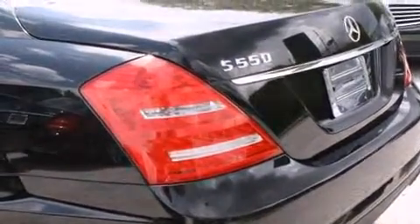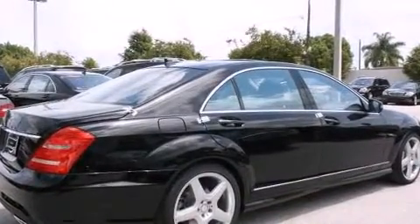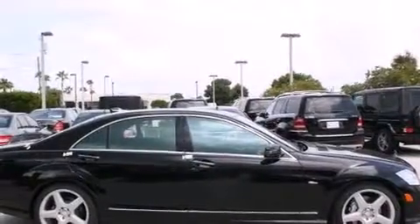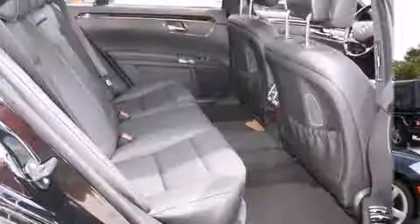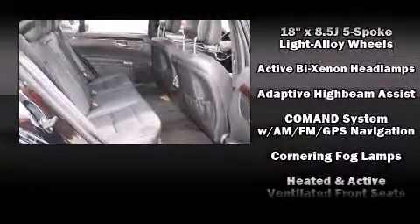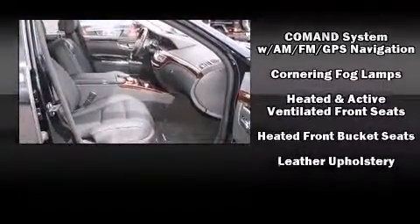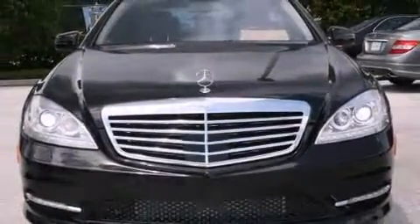Mercedes-Benz also prioritized safety and security by including dual front impact airbags, front and rear side impact airbags, traction control, anti-whiplash front head restraint, a security system, an emergency communication system, and four-wheel disc brakes with ABS. This car was designed with safety in mind, allowing you to drive with even greater assurance.